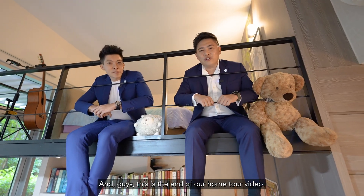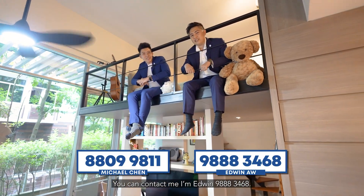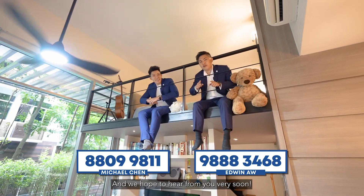That's the end of our home tour video — we hope you enjoyed hanging out with us. You can contact Edwin at 98883468 or Michael at 88099811. We hope to hear from you very soon.